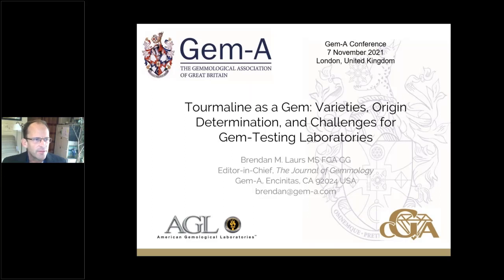Hello everybody, it's such a pleasure to be here today and speak with you about tourmaline as a gemstone. I'm Brendan Lores, the editor-in-chief of the Journal of Gemology, and I've been a tourmaline lover ever since I got interested in gems, so this topic is near and dear to my heart.